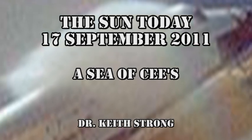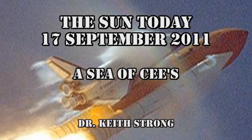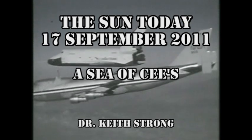Welcome. This is what is happening on the Sun today, the 17th of September 2011. Once again, we have a sea of C-flares, but no M flares or X flares. But before we get to that, our trivia question.